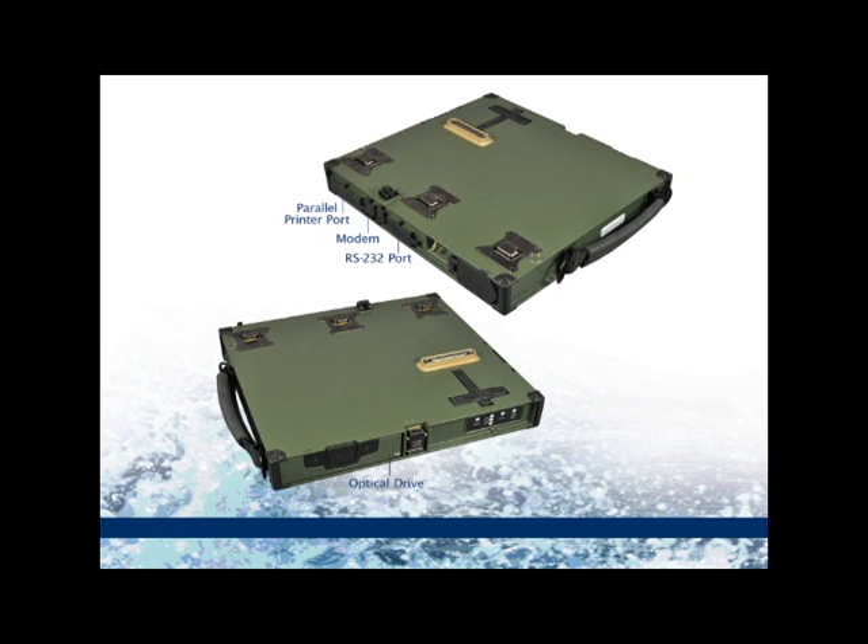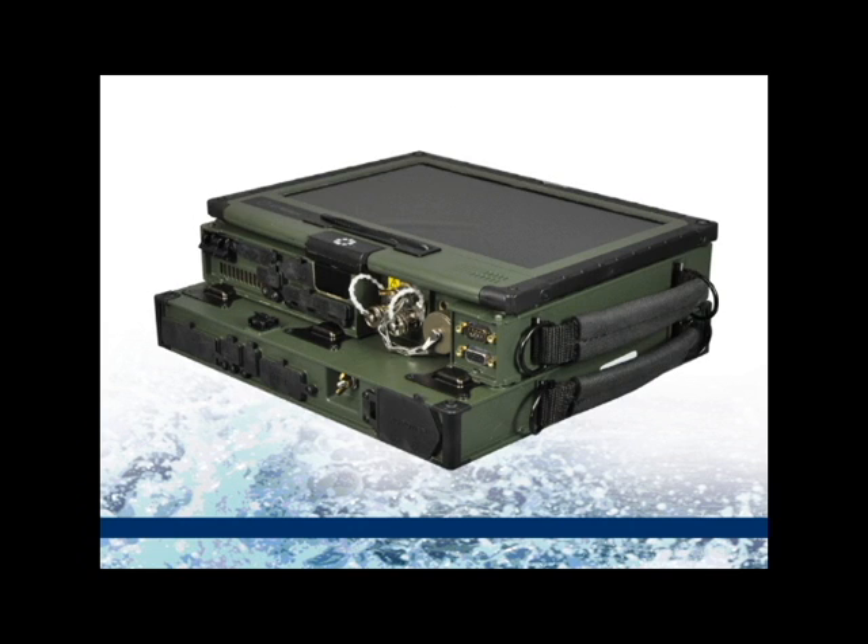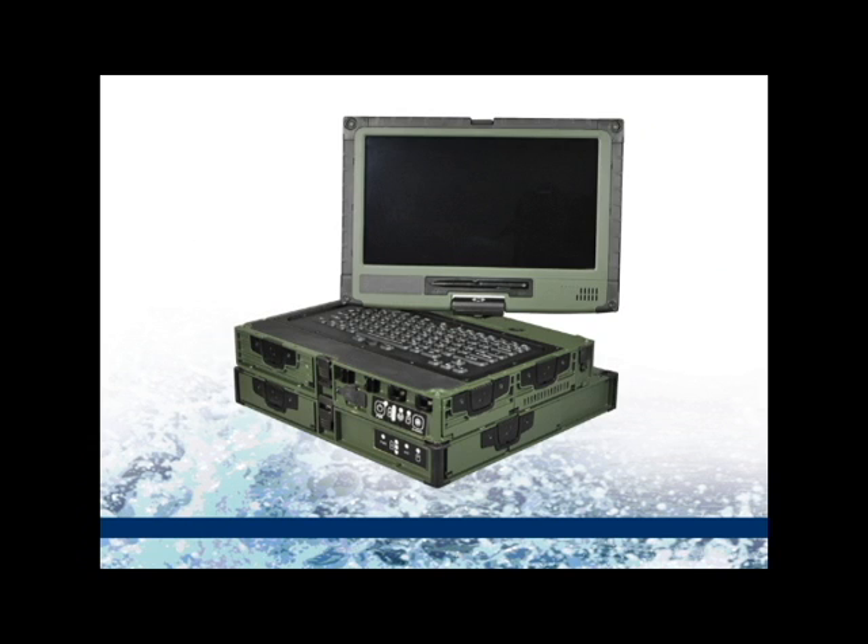Our military partner chose C-Level to provide a turnkey solution for their docking station requirements, including design and production, in order to meet stringent time and technical constraints. The docking station system design was approved and delivery began in 2011.